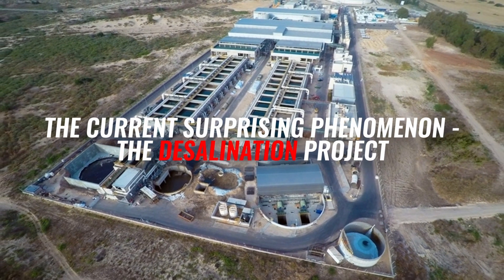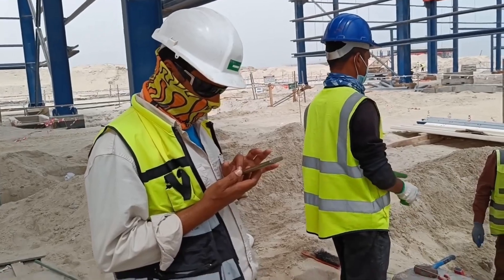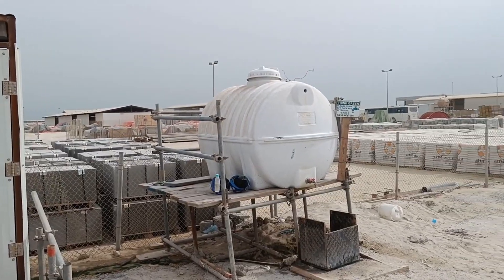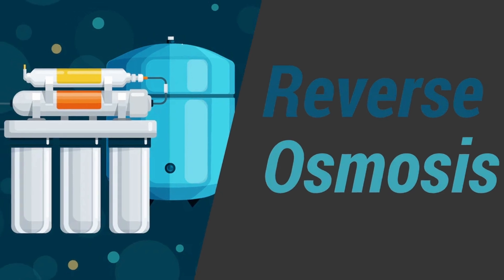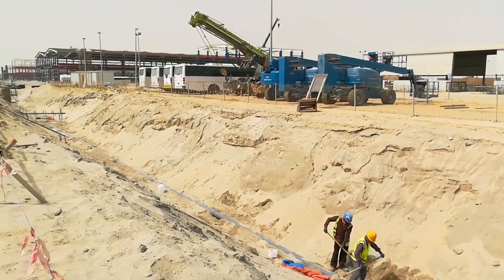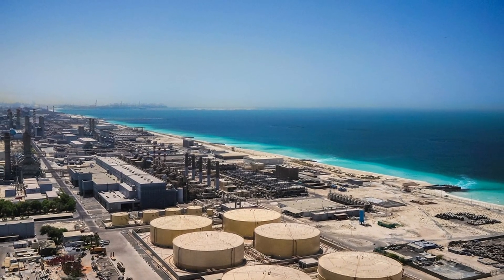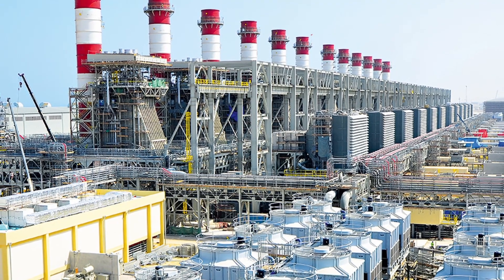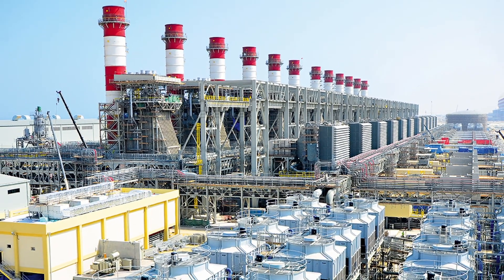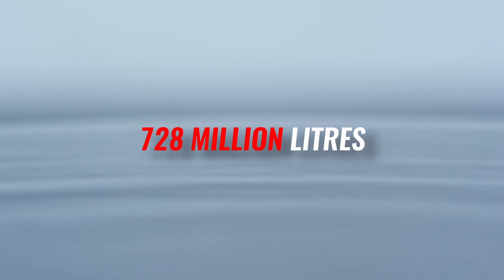The Ras Al-Khair Desalination Plant of the Saline Water Conversion Corporation (SWCC) is a hybrid desalination plant that uses both multi-stage flashing and reverse osmosis technologies. The plant is located in Ras Al-Khair Industrial City, 75 km north of Jubail. Construction began in early 2011 and was completed in April 2014. It is the world's largest desalination plant, with a daily capacity of 228 million imperial gallons or 728 million liters.